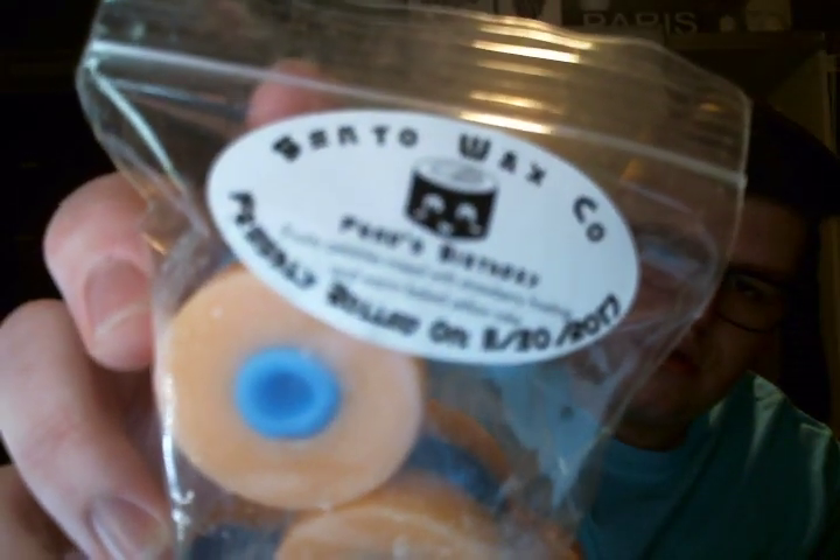Her shower gels are on the pricey side — they are 8 ounces for $16, so they are definitely pricey. Then we have a 3-pack in Fred's Birthday, which is Fruity Pebbles mixed with strawberry frosting and warm baked yellow bread. It smells good — to me it smells just like a Froot Loops scent, but a very sweet Froot Loops scent. This one is orange and blue. I love the 3-pack rolls; I think those are so cute.